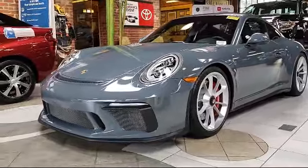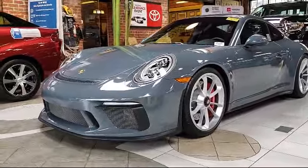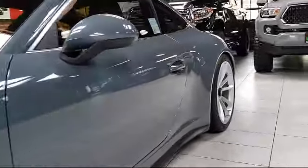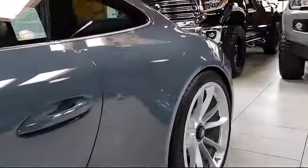It comes equipped with a navigation system, keyless entry, bi-xenon HID headlamps, alloy wheels, air conditioning, traction control, and a CD player.